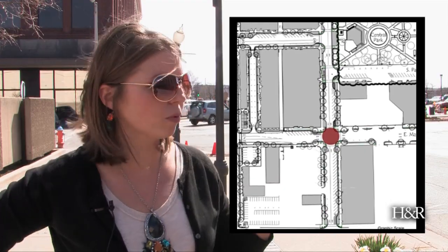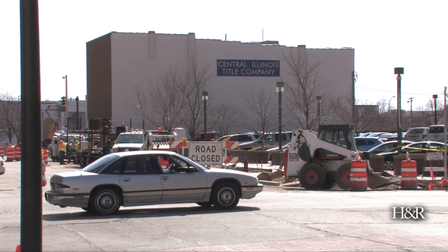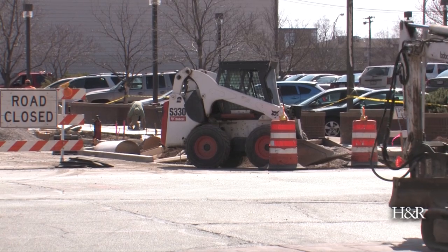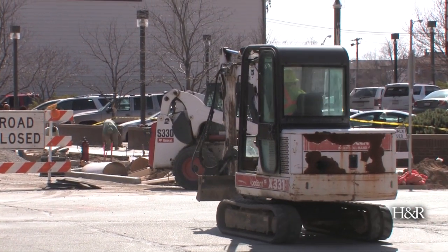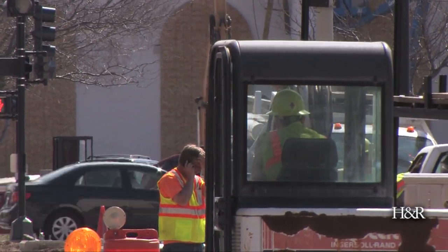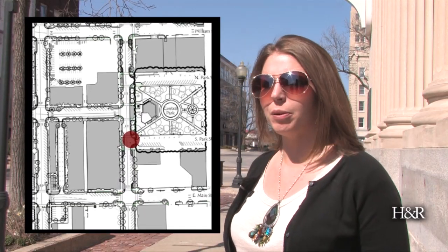All construction will be stopped. We are actually here in the 100 block of North Water, looking at the 100 block of South Water, where construction has started for the second round of Phase 1 construction on the downtown streetscape enhancement project. What you will see down here is they are putting in new sidewalks, new curb and gutter, making sure the drainage flows correctly, and putting back more parking.